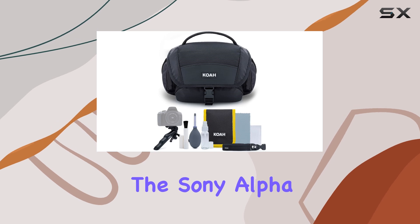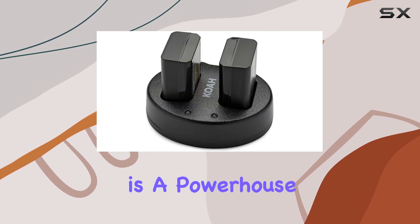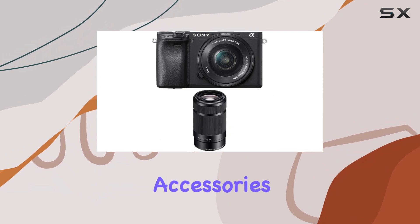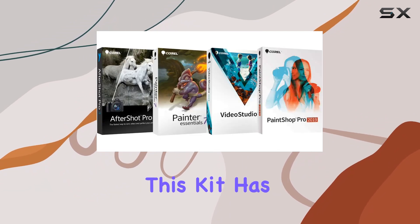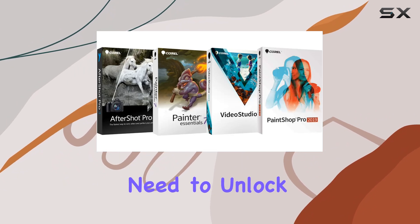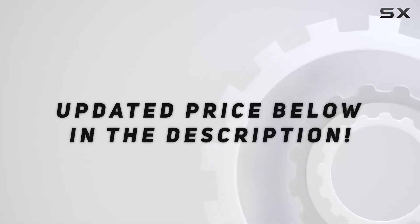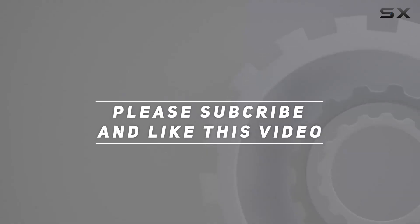In conclusion, the Sony Alpha a6400 bundle is a powerhouse for creators, combining cutting-edge camera technology with essential accessories. Whether you're a photographer or videographer, this kit has everything you need to unlock your creative potential. Check out the video description for an updated price, and thank you for watching.